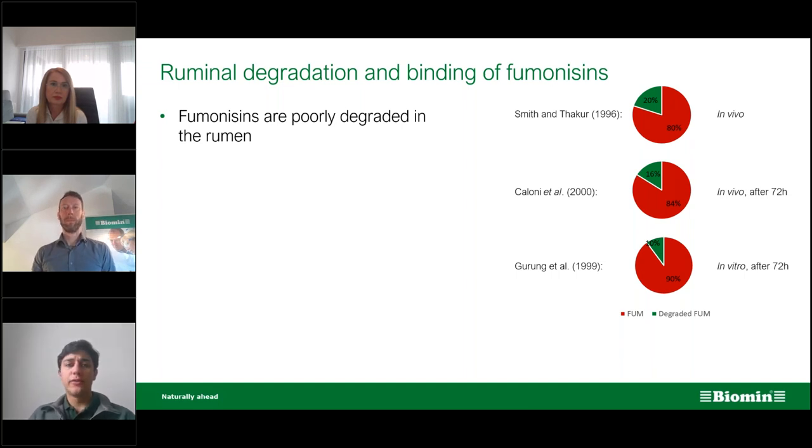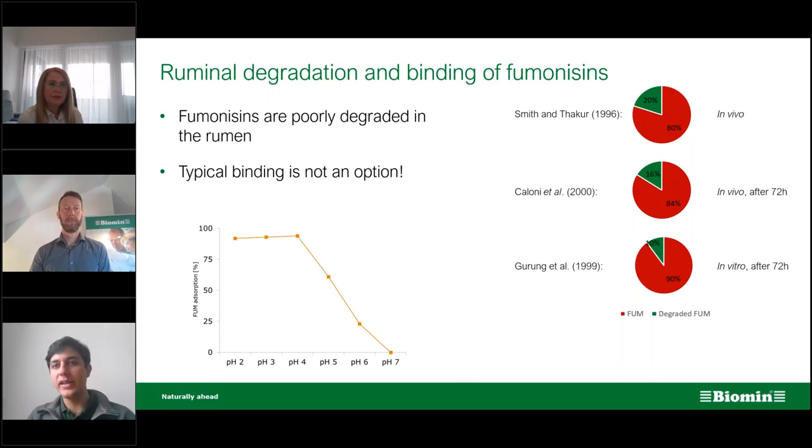What is the problem with fumonisins? Generally, we think the rumen of the cow is capable of detoxifying mycotoxins from feed. But studies looking at rumen degradation of fumonisins show that even after 72 hours, a significant portion could not be degraded by ruminant microbiota — meaning ruminants are mostly unprotected against fumonisins. You might say we have binders, but typical binding is not really an option: it may bind at lower pH in the rumen, but as digestion advances toward the intestine, the fumonisin will be released and available for absorption there.